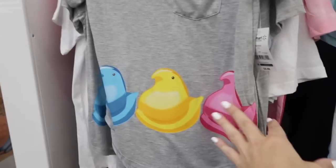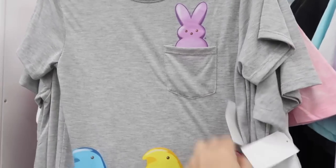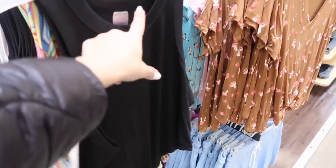Also seeing a new little Peeps tee — every time I come in I look for the Peep stuffed animals but I'm not seeing them. Now I'm seeing this little tee — it has the pocket with the Peep coming out and all the little chicks at the bottom. These are $8.98.